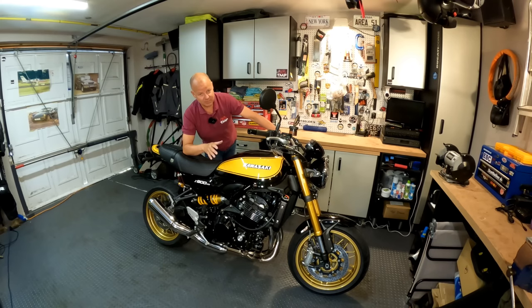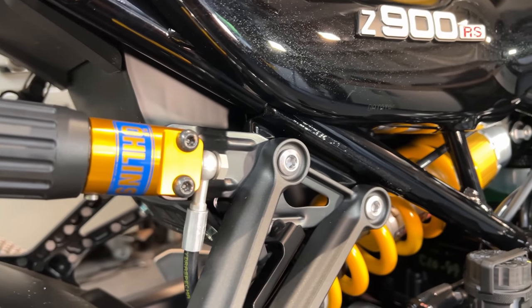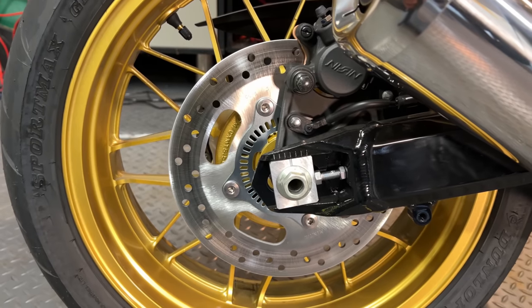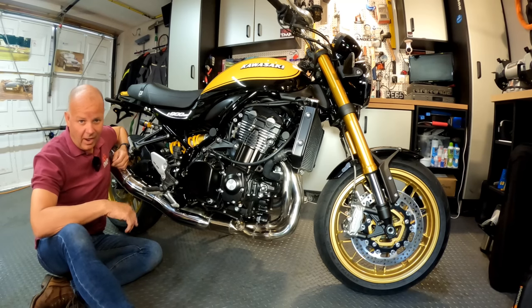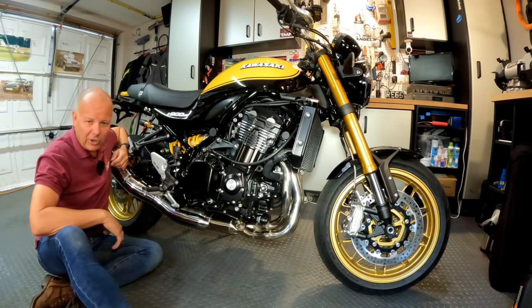To be honest, I didn't buy this because I particularly wanted the Ohlins suspension — it's obviously a bonus to have. What I did want was the colour scheme, the gold forks, and the gold wheels. A ridiculous excuse but yeah, that's why I went for this. I've absolutely loved these bikes since I first saw them back in 2017 at the NEC Motorcycle Live exhibition, where I think it was launched as a 2018 model.